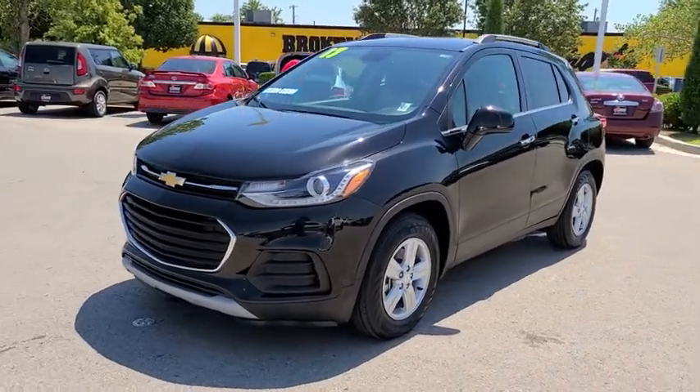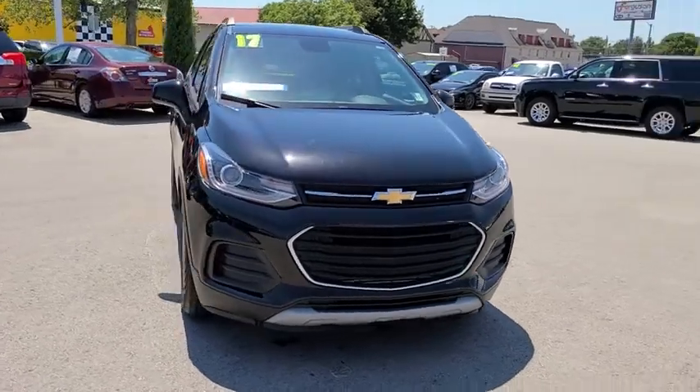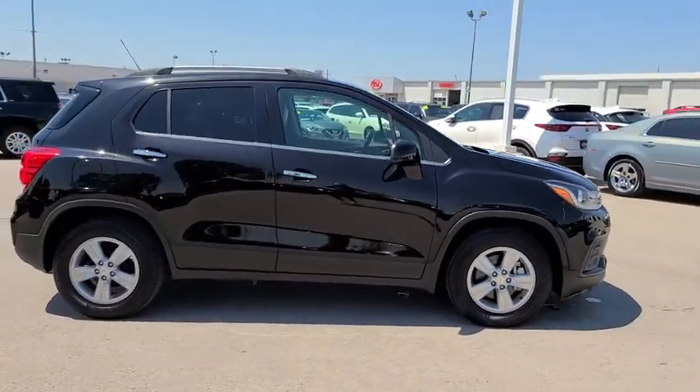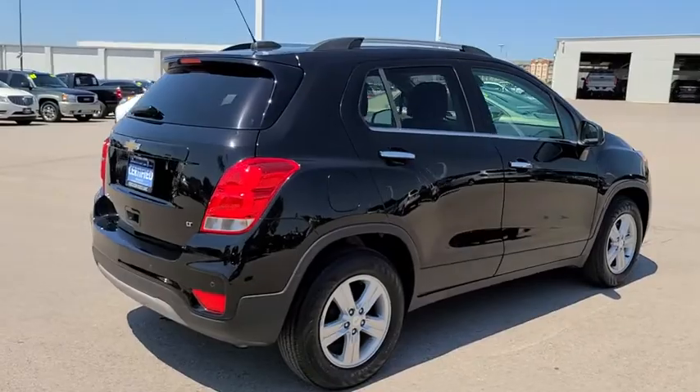We are pleased to show you the 2017 Chevrolet Trax. The Trax is tiny on the outside, but remarkably spacious within. It comes with a clean and modern interior. This vehicle has less than 25,000 miles. Here are some of this vehicle's great options.